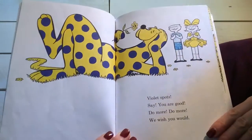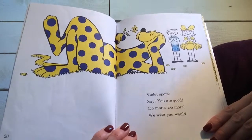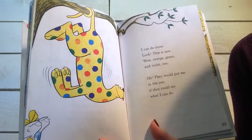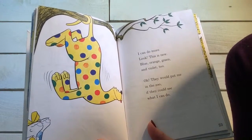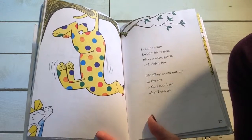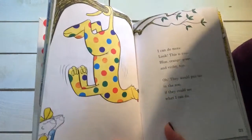Violet spots. Say, you are good. Do more, do more. We wish you would. I can do more. Look, this is new. Blue, orange, green, and violet too. Oh, they would put me in the zoo if they could see what I can do.